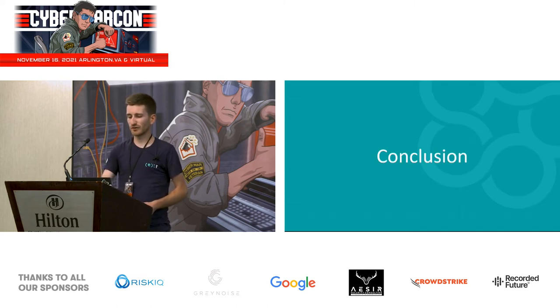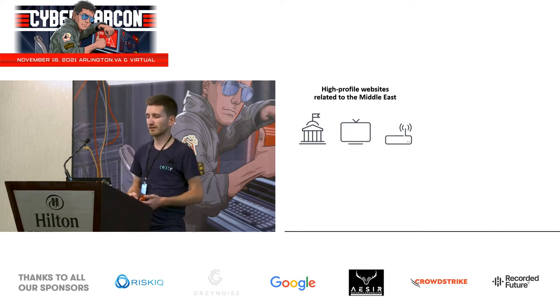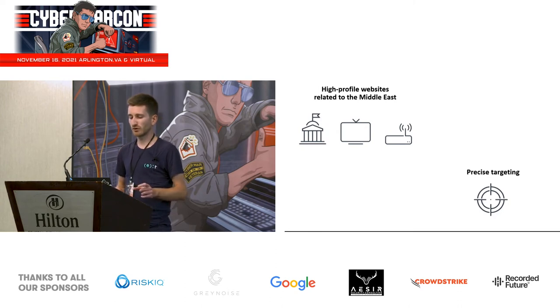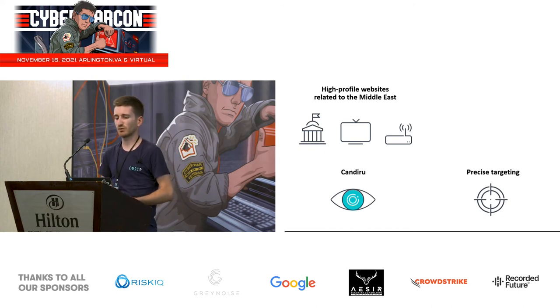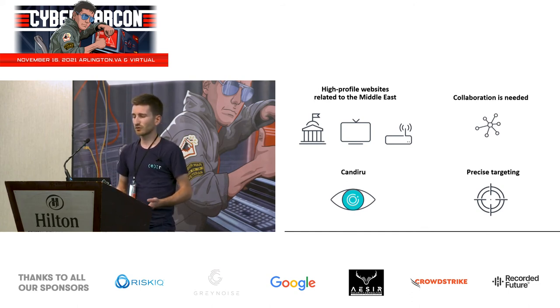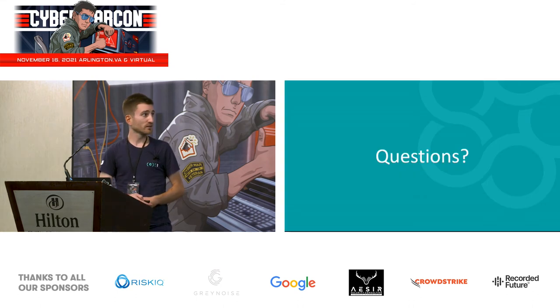To conclude this talk: we uncovered strategic web compromises on high-profile governmental, media, and ISP websites, most of them related to the Middle East. The threat actor is very careful in target selection — they likely infect only a handful of the people who visit these websites. We established a link with Candiru, a spyware firm that sells its services to various governments, and this link was confirmed by researchers at Google TAG. This shows that collaboration between different companies and teams is needed to better understand the threat that private spyware companies represent. Thanks for your attention.